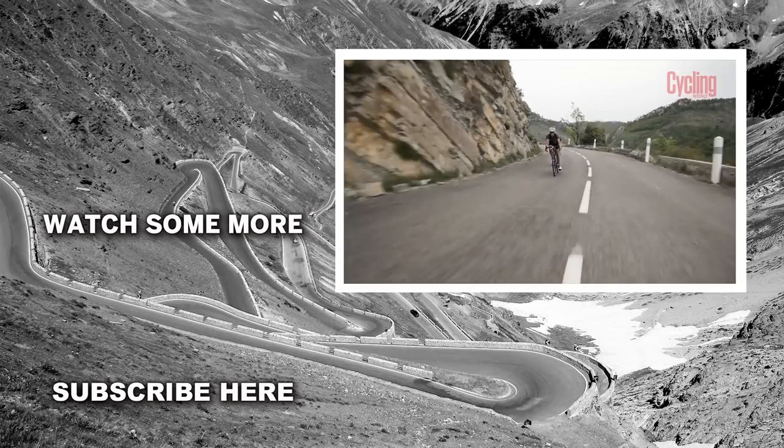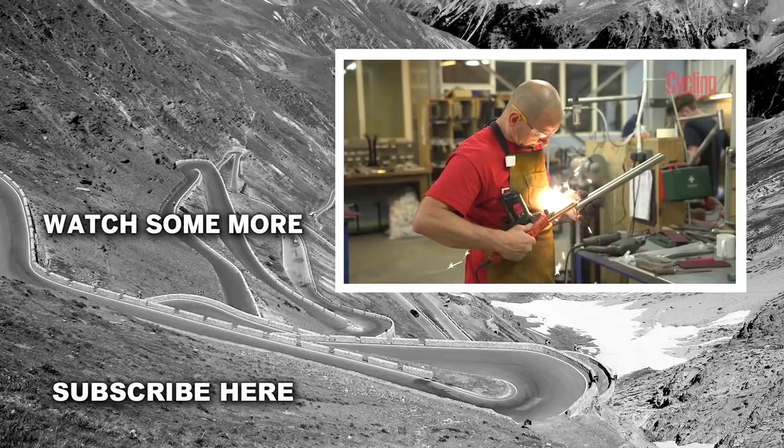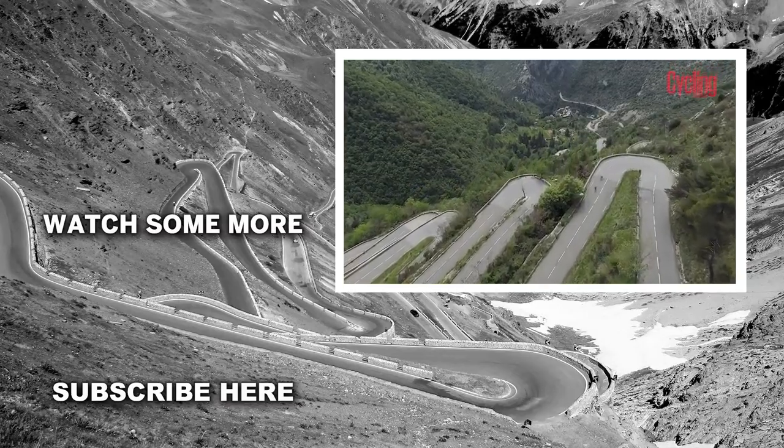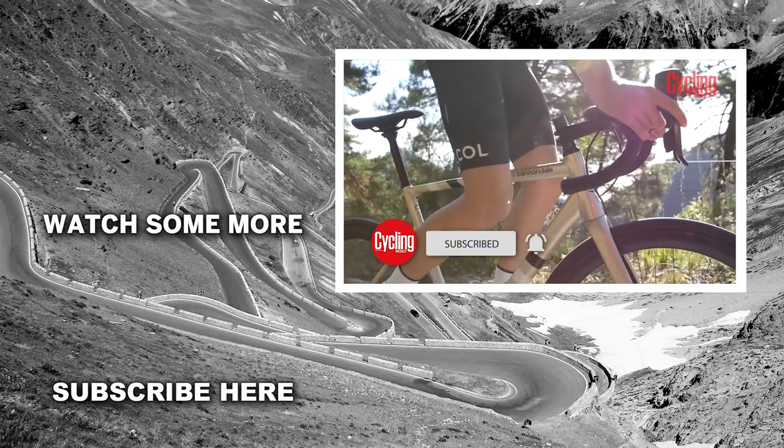So there you go — five bikes that prove carbon doesn't rule the roost. Which were your favourites? Or have you been eyeing up a particularly bespoke beauty? Let us know in the comments section below, and don't forget to like and subscribe to the Cycling Weekly YouTube channel.